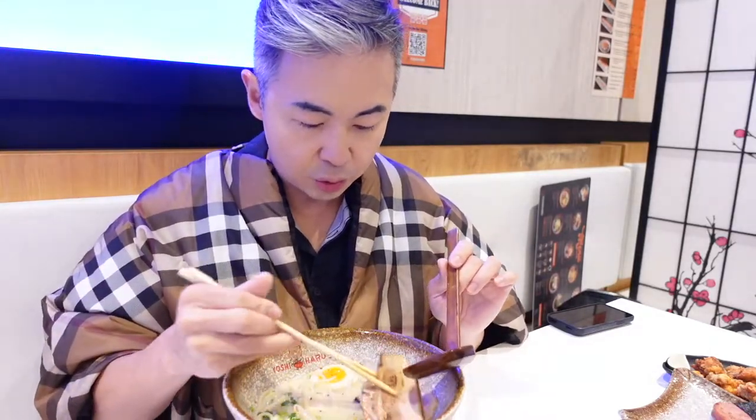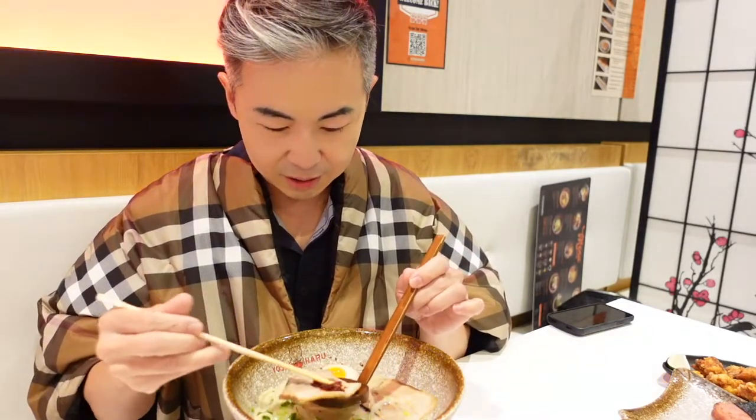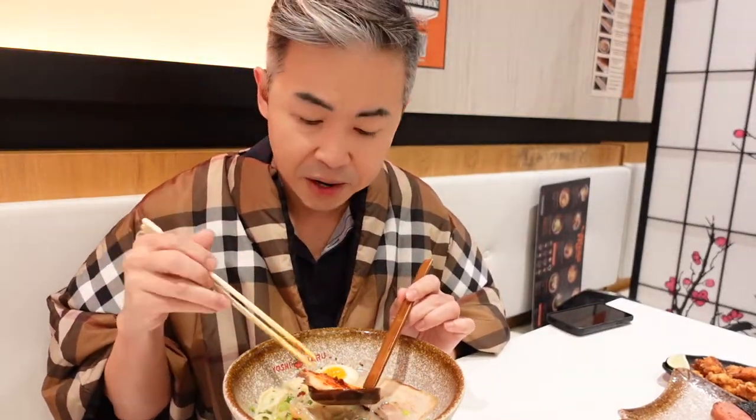Now let's eat the chashu. I really like spicy, so you can see it in here. You guys know I love spicy hot pot, so everything is spicy. The fat part is not too fattening — almost like a gelatin taste, which means they've been properly seared. Sometimes at a ramen place they don't sear the meat properly, so you take a bite and it's all greasy fat, which is kind of gross. So this is good!